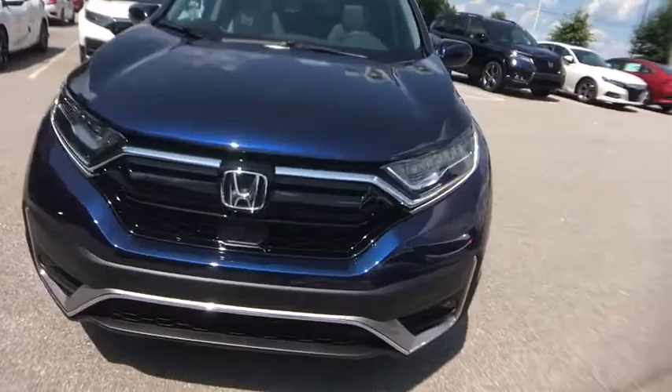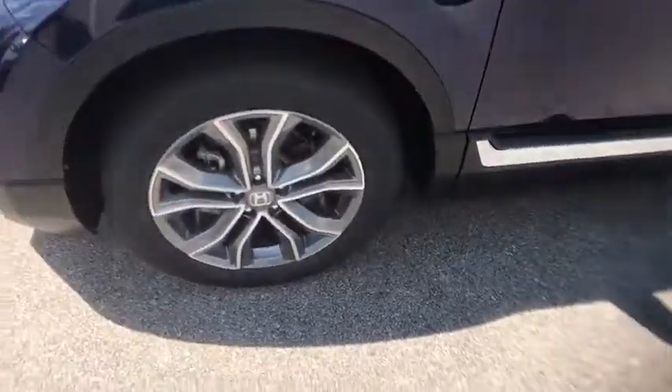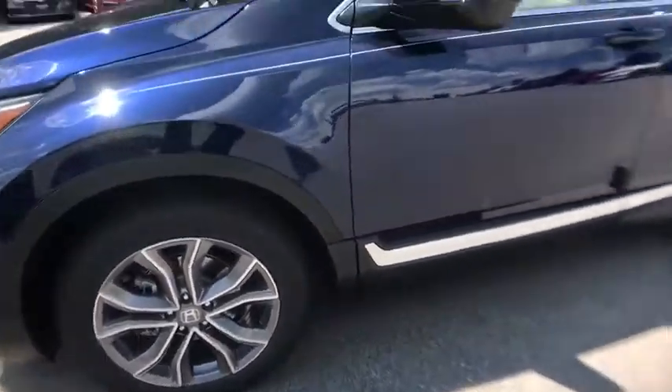Rear window defroster, electronic stability control, security system, trip computer, brake assist, tachometer, leather seats, panic alarm.